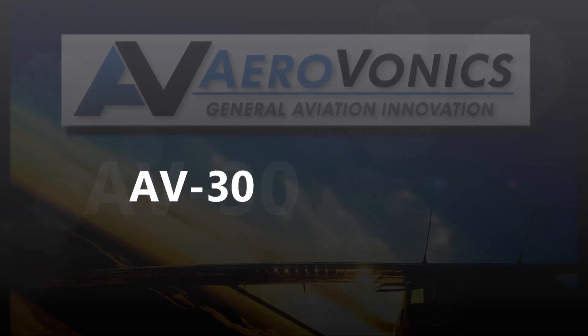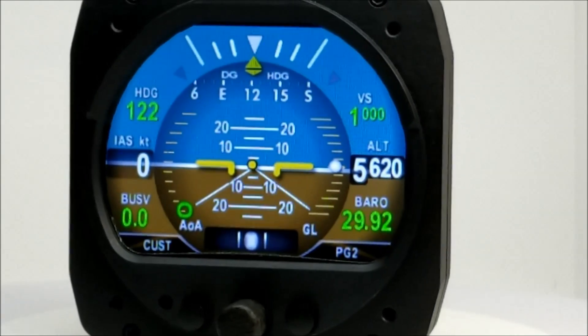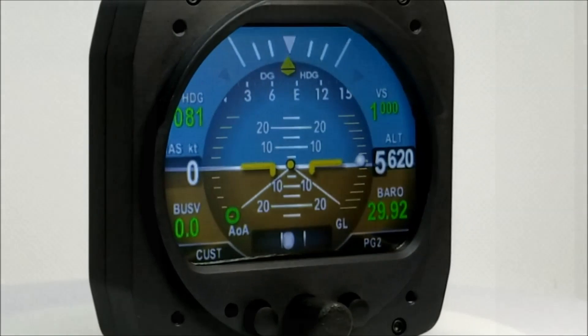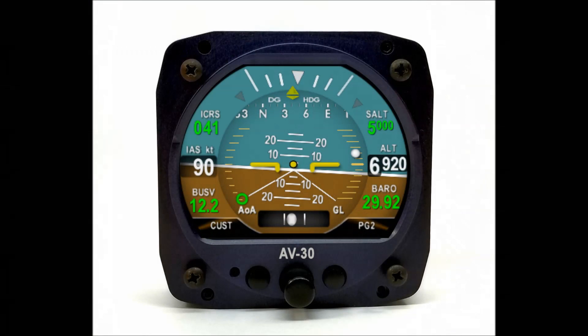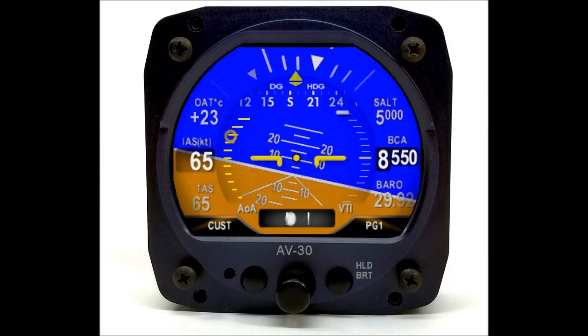Introducing the Aerovonix AV30. Looking for better reliability, lower cost, and an overall more enjoyable flight experience without a big tear-up of your panel? Unlike competitors' products that require major panel modifications and external antennas, the AV30 is stand-alone and costs far less to install.